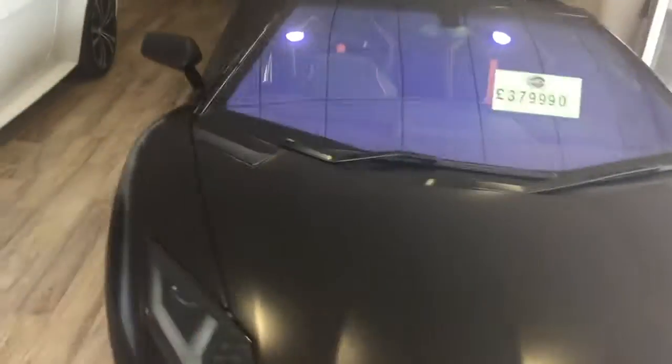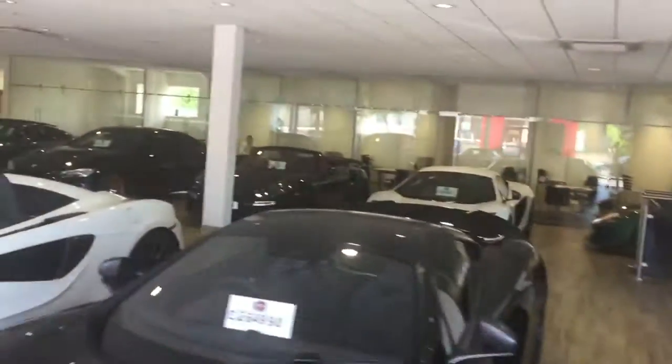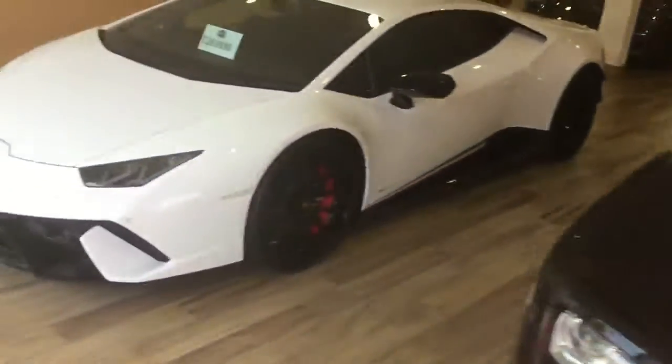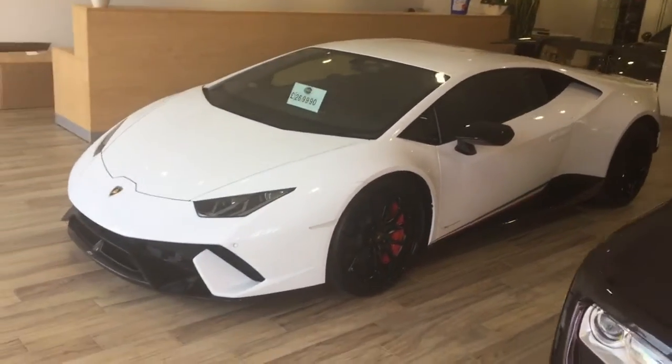That one there is the Lamborghini Aventador SV — bit of a rare one. McLaren 675LT, my personal favourite. Nice M4 GTS at the back, a nice rare car. A couple of McLarens, good old Rolls-Royce. It's a new one in — the Huracan Performante. Absolutely beautiful car.